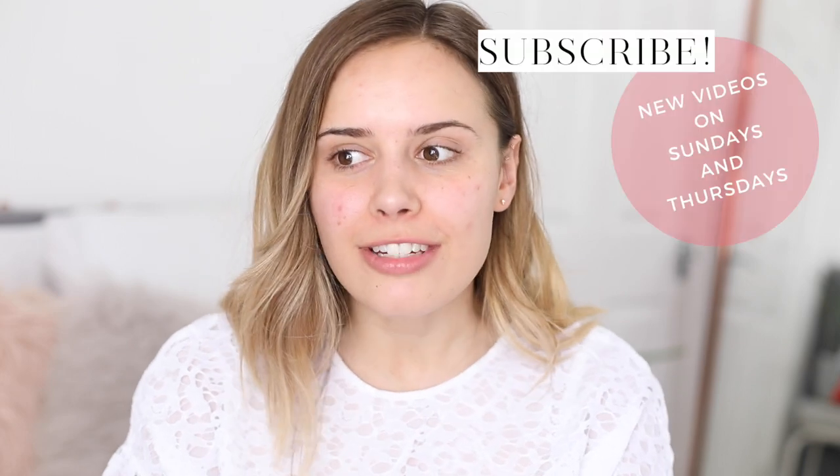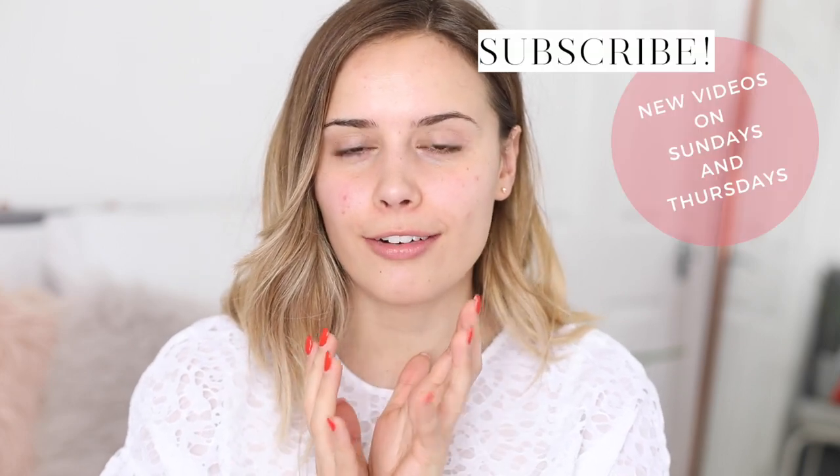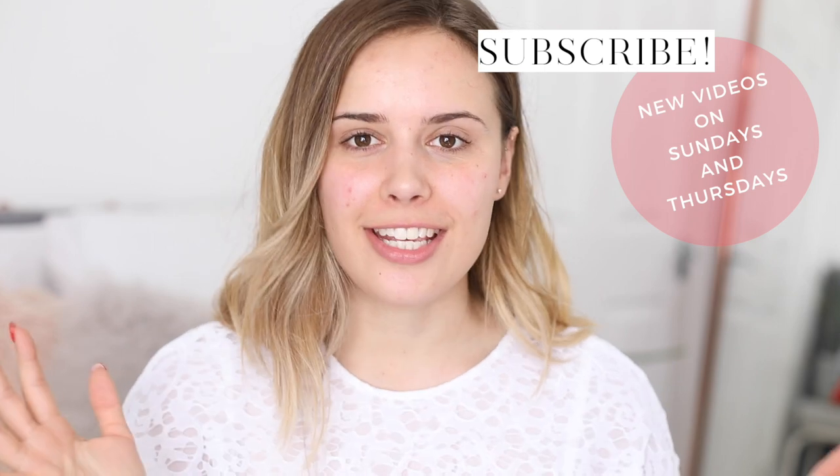Hello everybody, welcome back to my channel. Today I thought I would do just a really nice long chatty talk-through makeup application video.